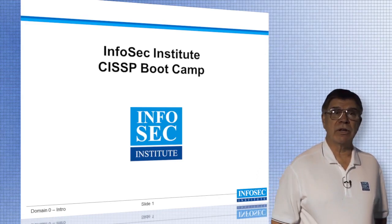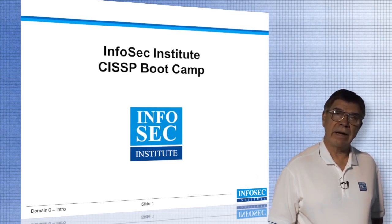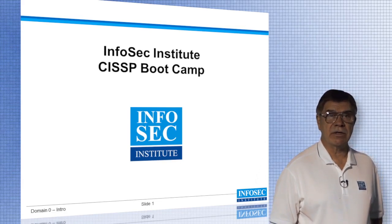Hello and welcome to InfoSec Institute's CISSP Bootcamp. My name is Ken McGee and I will be your instructor covering these 10 domains from ISC Square, which will help you become successful in passing the CISSP exam.